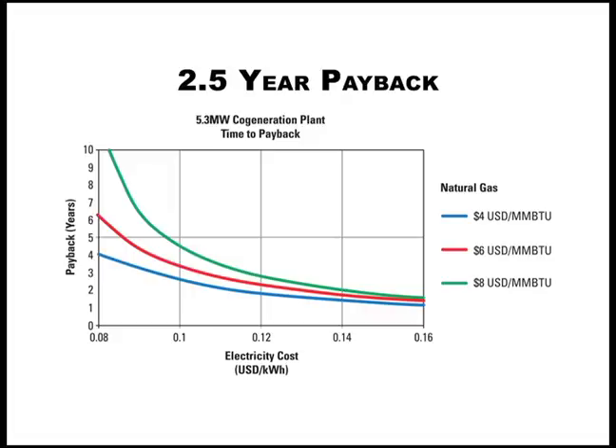We also performed a series of studies to generate a family of curves showing the payback time and project feasibility based on varying electricity prices and natural gas costs. In looking at the presented chart, you can see that in today's market, for a typical electrical price of 10 cents per kilowatt hour and a natural gas price of four dollars per million BTU, this cogeneration plant has a payback of two and a half years, which is extremely compelling.